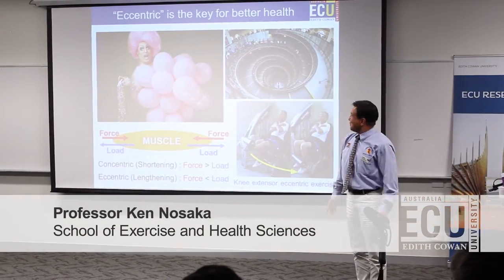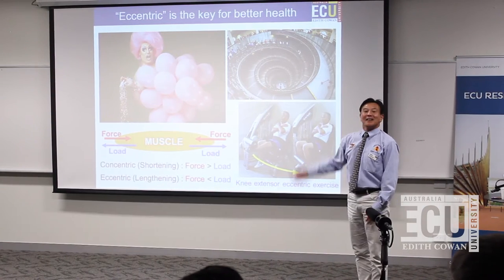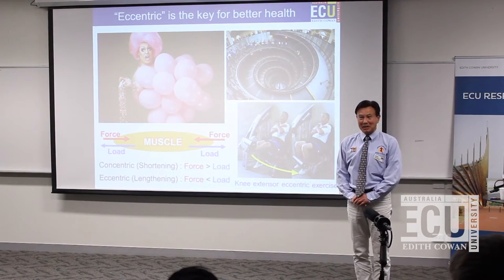What is common for the top two pictures? Well, they are from website images of eccentric exercise.